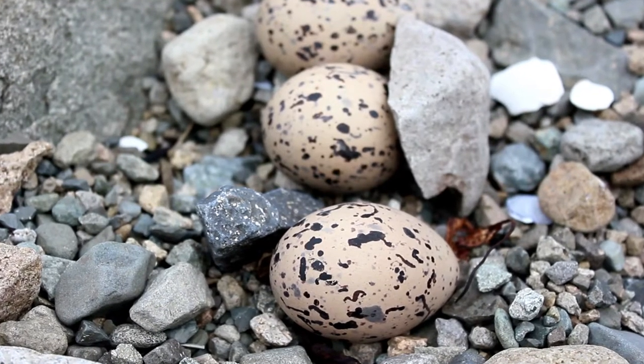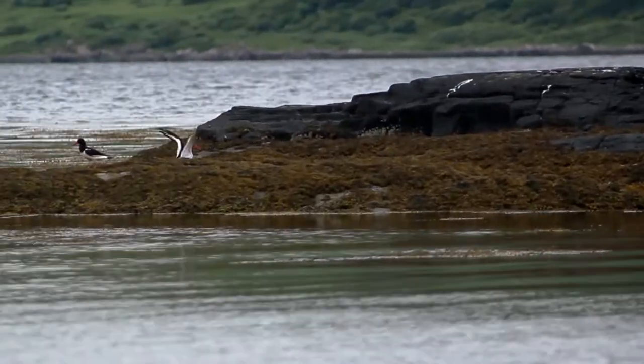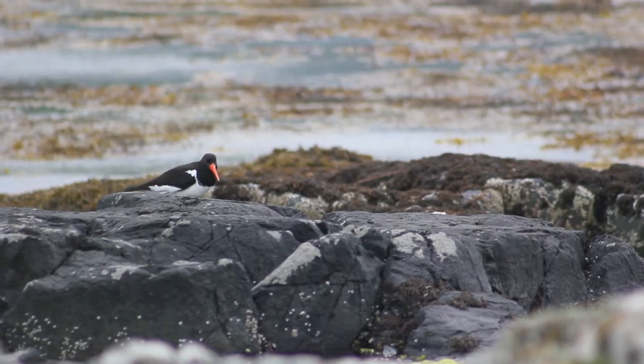The eggs are cream with speckles and are very well camouflaged amongst stones and shells. The male and female share the responsibility of incubation of the eggs, which lasts for 24 to 27 days.